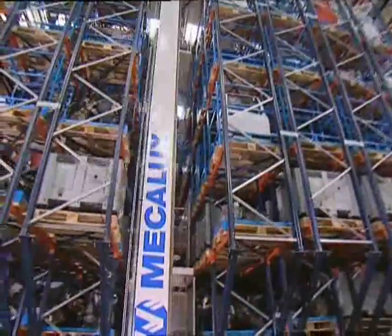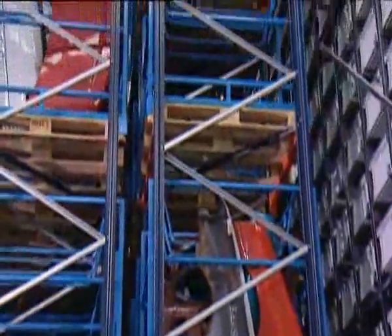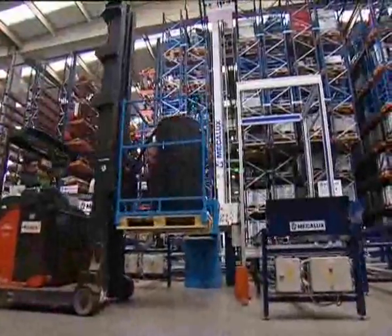The automated pallet shelving is made up of two double depth shelving aisles, with which the storage capacity can be easily increased without using more stacker cranes. Containers and pieces are supplied with RF codifications, which helps to know their exact location at any time.